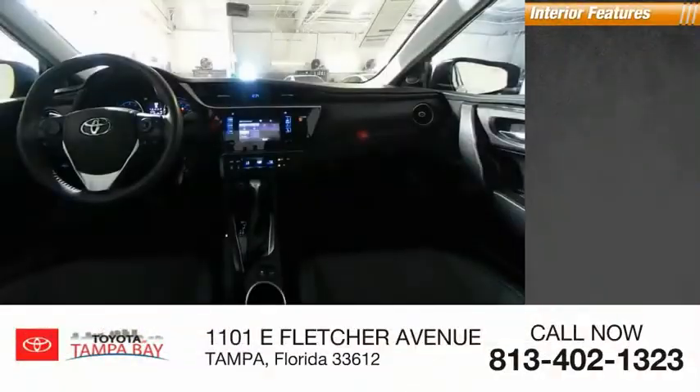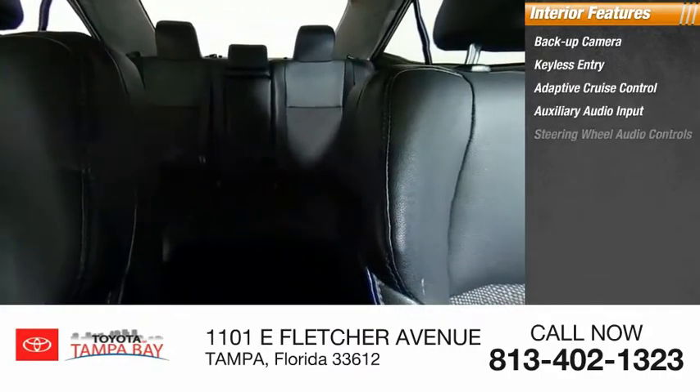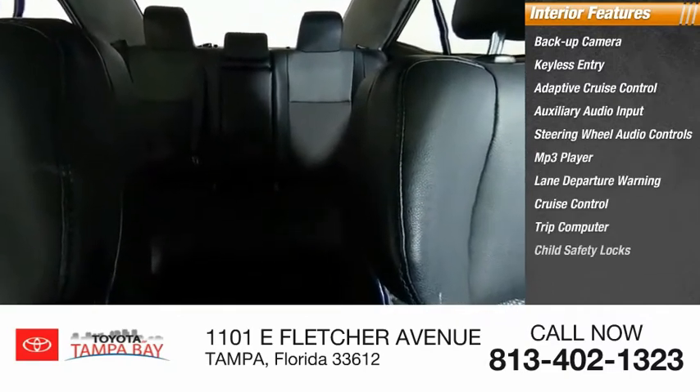Inside you'll find backup camera, keyless entry, adaptive cruise control, auxiliary audio input, steering wheel audio controls, MP3 player, lane departure warning, cruise control, trip computer, and child safety locks. Come take a test drive today.